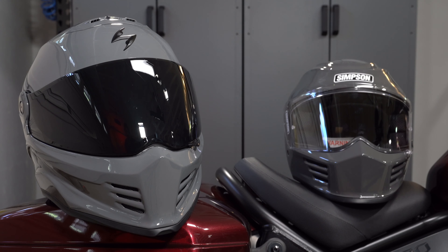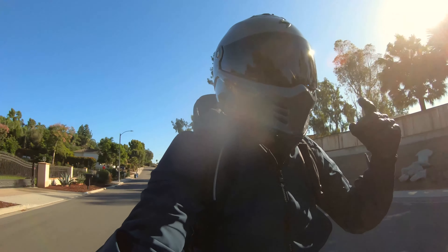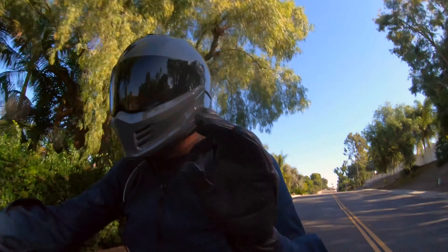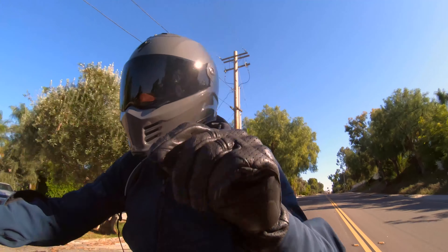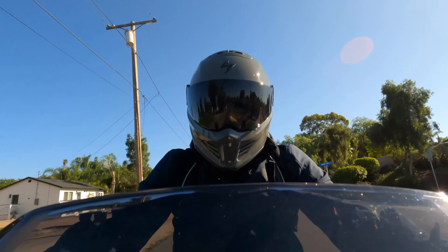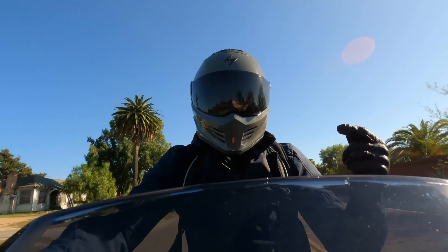The Covert FX also comes with two face shields — this dark smoke and a clear face shield. The Simpson, on the other hand, only comes with a clear face shield. However, it does have pinlock tabs on either side, so you can purchase the optional pinlock insert for around $35. If you want pinlock on the Scorpion, you have to buy a separate face shield. Both helmets offer ventilation, but the Covert FX allows you to open and close the top vent and the chin vent. The Simpson has fixed, always-open vents. Simpson carries a one-year warranty versus Scorpion's five-year warranty.